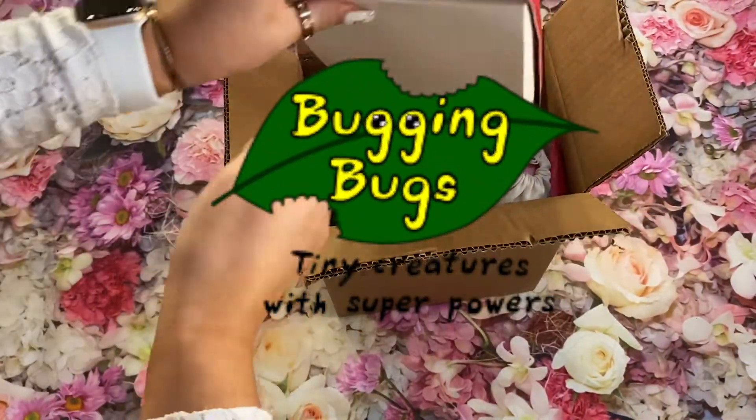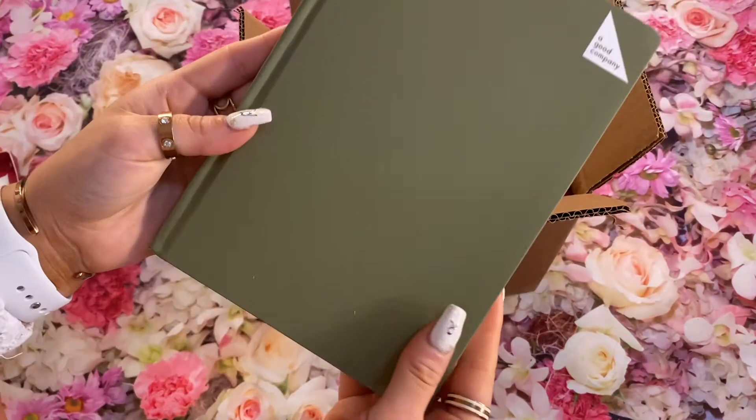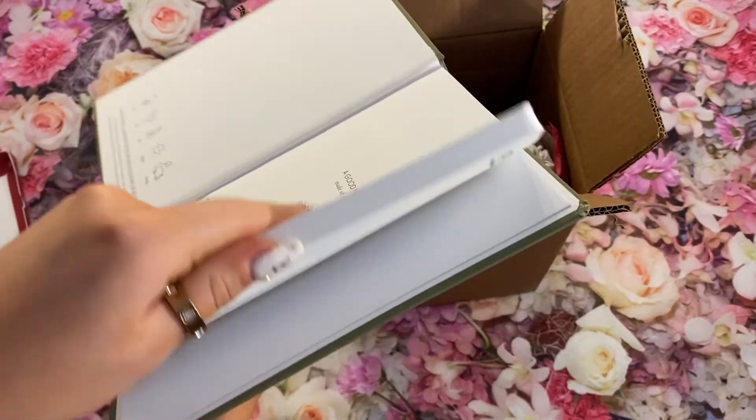Meet the world's first climate positive notebook made from recyclable stone. This notebook is waterproof, tear resistant and wrinkle-free. It is water resistant and the ink does not bleed through. Resisting to tear and won't cause any paper cut. It doesn't contain any water or added chemicals.